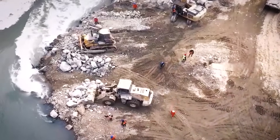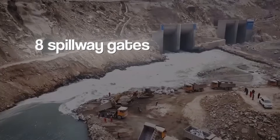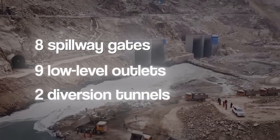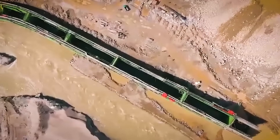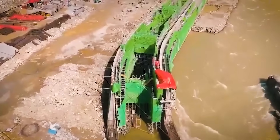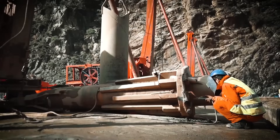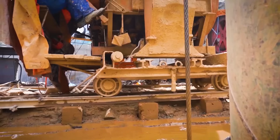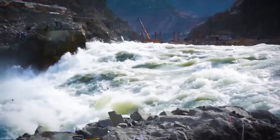Its massive infrastructure includes eight spillway gates, nine low-level outlets, and two diversion tunnels, making it a cornerstone for clean energy in Pakistan. But what makes this dam's turbines, tunnels, and cutting-edge spillway system capable of managing the raw power of the Indus River? Let's find out!